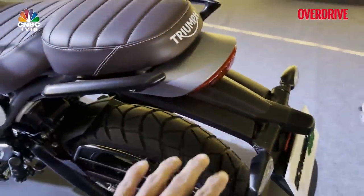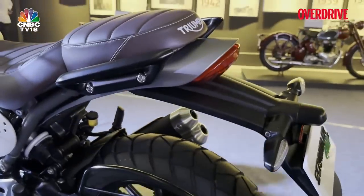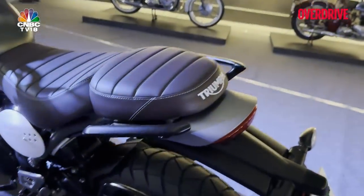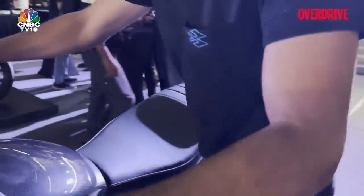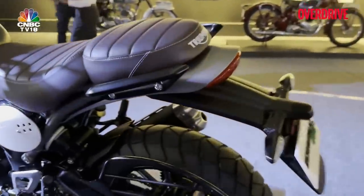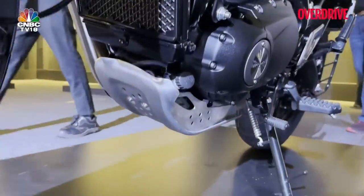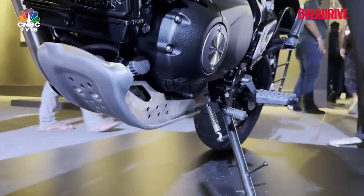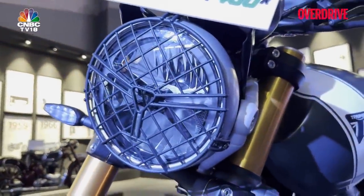The fender is going to look very similar between the two motorcycles. The grab rail, however, is different — the Scrambler gets a split grab rail while the Speed 400 gets a single grab rail. You also get a bash plate on the Scrambler — I'm not yet sure if it's standard or part of the accessories package, but either way you can have a factory-designed bash plate on the motorcycle.